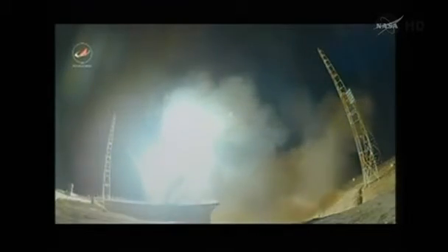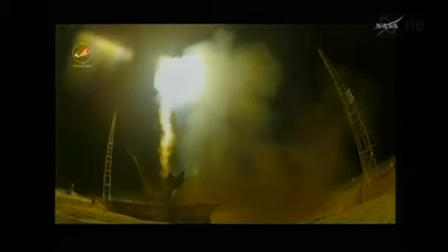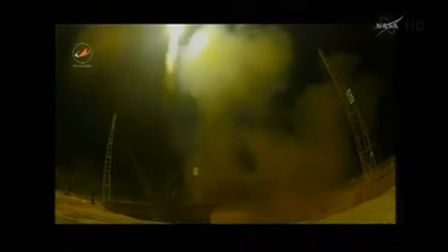Liftoff of the ISS Progress 55 resupply ship, beginning a fast-track rendezvous to the International Space Station.